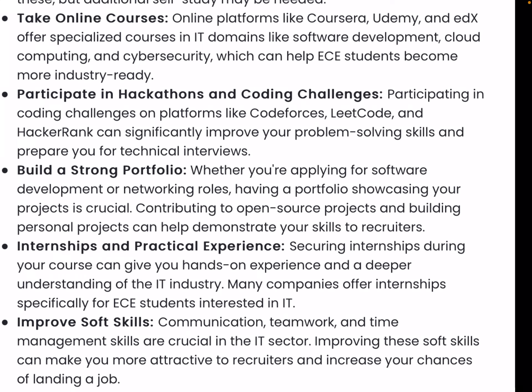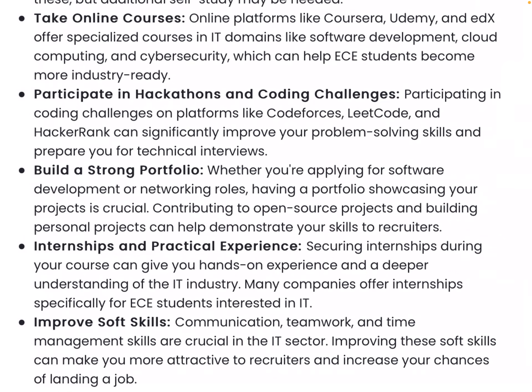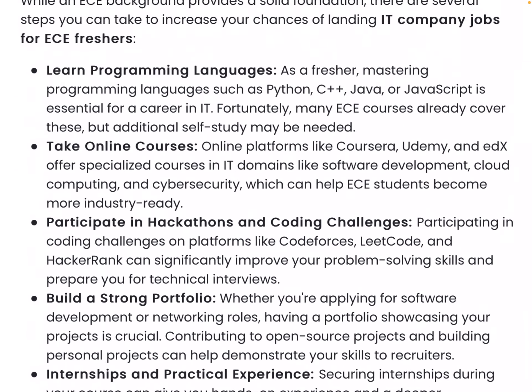Improve your soft skills — technical skills, CGPA, and communication all matter. Start improving your communication right from the first day. Focus on teamwork, time management, and how you manage stress. Improving soft skills can make you more attractive to recruiters and increase your chances of landing a job.